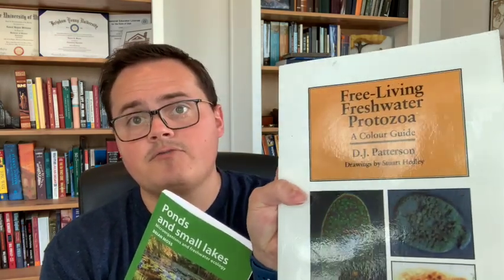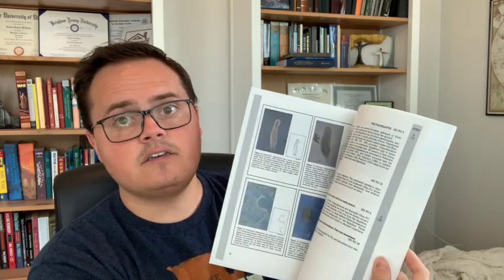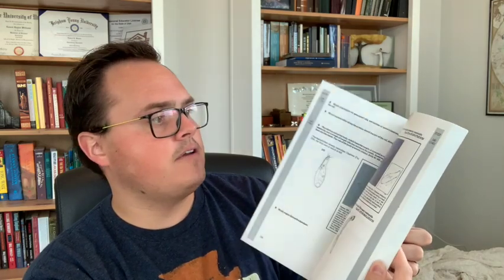I have one more section to share with you, and this is all about reference and identification. These are the two that have helped me. This one's called Free Living Freshwater Protozoa, and this one is Ponds and Small Lakes. With Free Living Freshwater Protozoa — there are lots of different microorganisms out there that live in other parts of the world, but I live near freshwater, so this is the key I was looking for. It has photomicrographs and a couple of hand-drawn images, but this whole book is just one giant identification key. If you're wanting something that's pretty comprehensive, this is one of the more comprehensive printed books I could find that helps me identify organisms. This is a little bit more pricey.